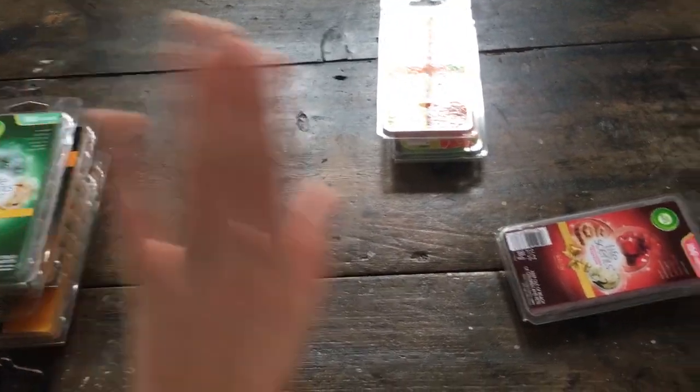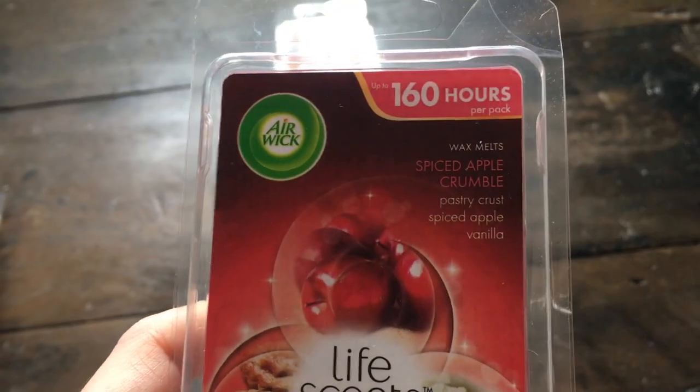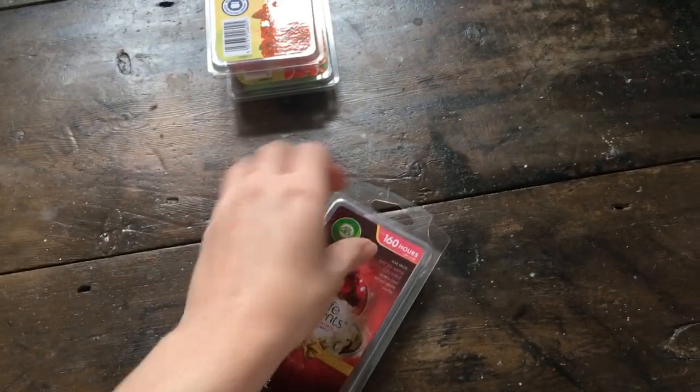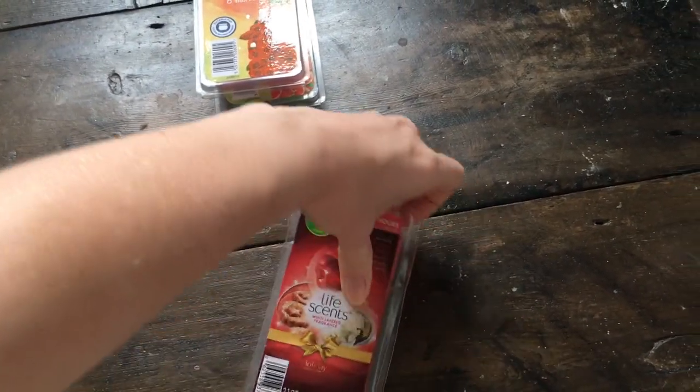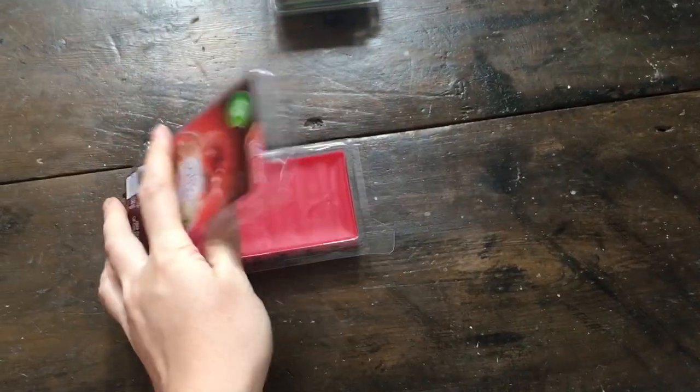The last Airwick one I got was Spiced Apple Crumble. Like I said, I like apple when it's in a kind of dessert context, which this one is. It's just a real stereotypical Christmas dessert scent and it smells really really good.